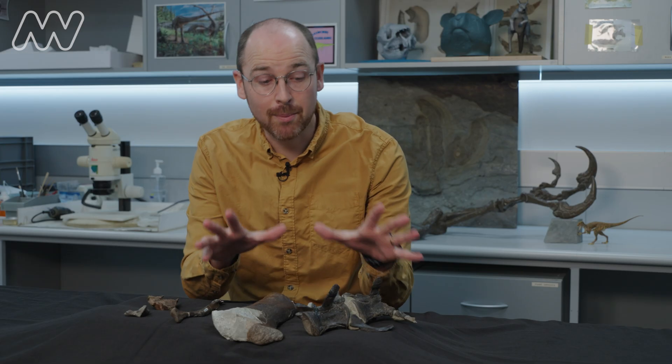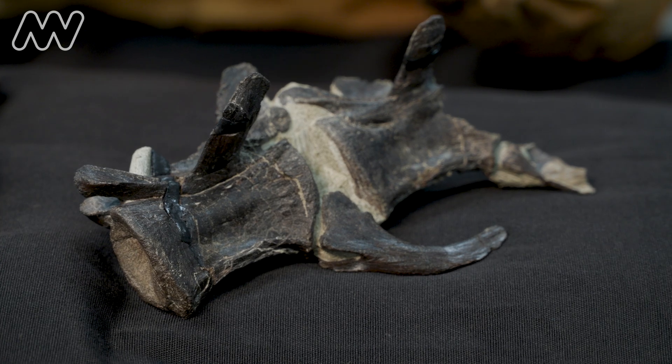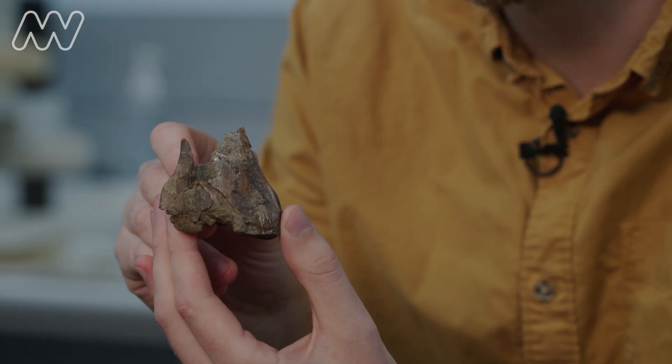Those Megaraptorid fossils on the beach sparked a lot of excitement. These were collected, prepared, identified and described in under two years. But we've been caring for this tibia fragment for decades — it's taken since 1988 to unlock its importance.